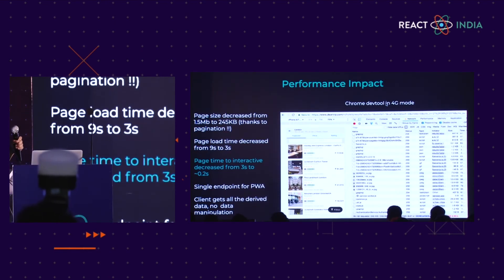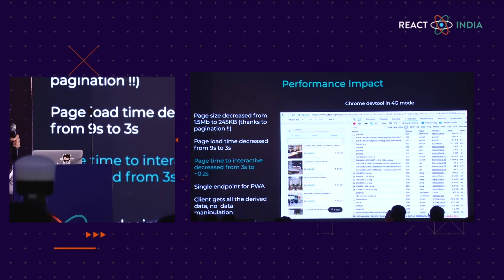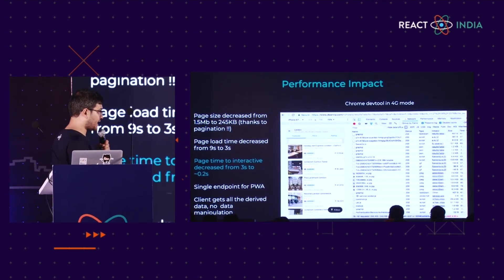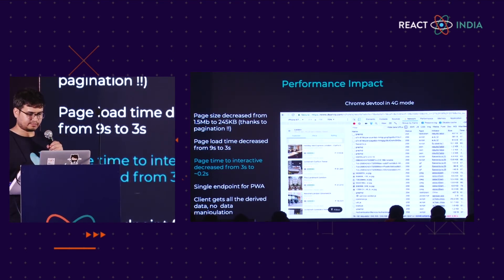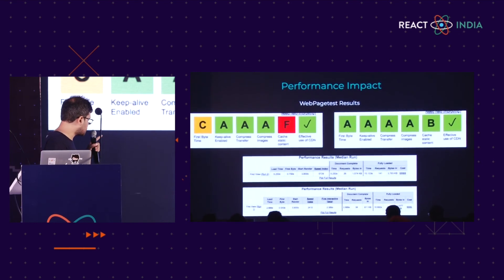These are the actual performance impact parameters. We decreased the page size from 1.5 MB to 245 KB — the major factors being pagination and different levels of caching. The page load time decreased from 9 seconds to 3 seconds, and most importantly we decreased the page time to interactive from 3 seconds to 0.2 seconds. We now have a single endpoint for our PWA client and the client gets all derived data with no manipulation at the client level. This is the WebPageTest result: on the left-hand side was the old mobile web with a poor first byte time. On the right-hand side, the first byte time has improved and the start render time reduced from 3.8 seconds to 0.8 seconds.